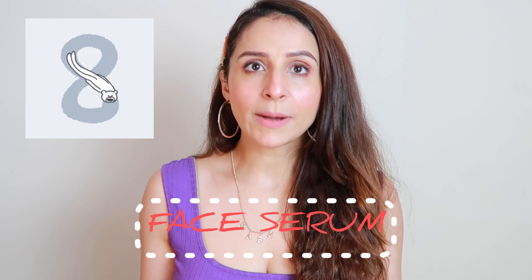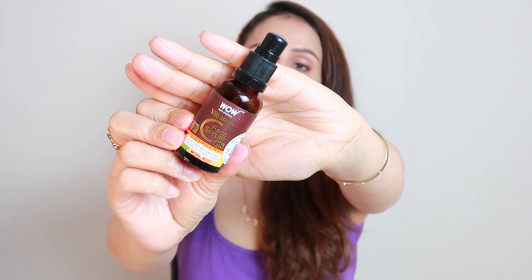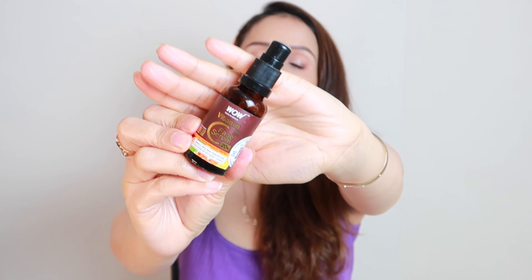Now let's move on to the serum, which is very essential. I recommend the WOW Vitamin C Serum. I have already finished it — see, nothing is left. I love it. In summers you should always use vitamin C products. This is oil-free and dermatologically tested. It will hydrate your skin and brighten it up. You must invest in a vitamin C serum.